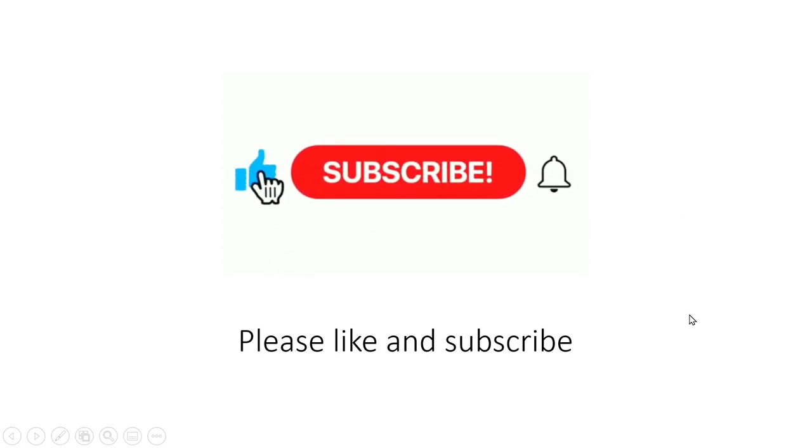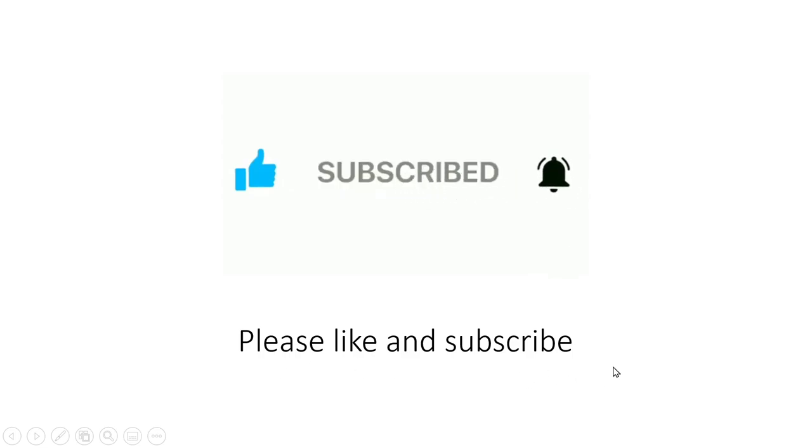Thanks for joining me today. If you liked the video, please click like and subscribe.